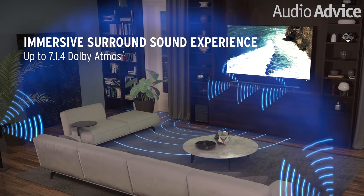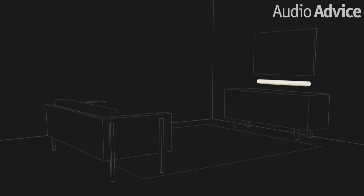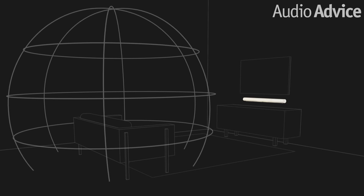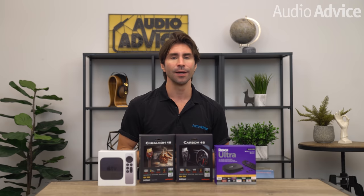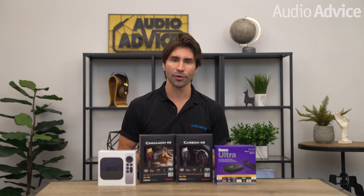Number two: you might have a Dolby Atmos soundbar like the Sonos Arc that only has one eARC HDMI connector. With a system like this, use your smart TV apps or connect a streaming box capable of Dolby Atmos to your TV. This type of setup needs an eARC-capable TV to get uncompressed Dolby Atmos sound to your soundbar. You can still use the regular HDMI ARC connection from your TV to the soundbar if your TV is older and does not have eARC, but this will be a compressed version of Dolby Atmos.